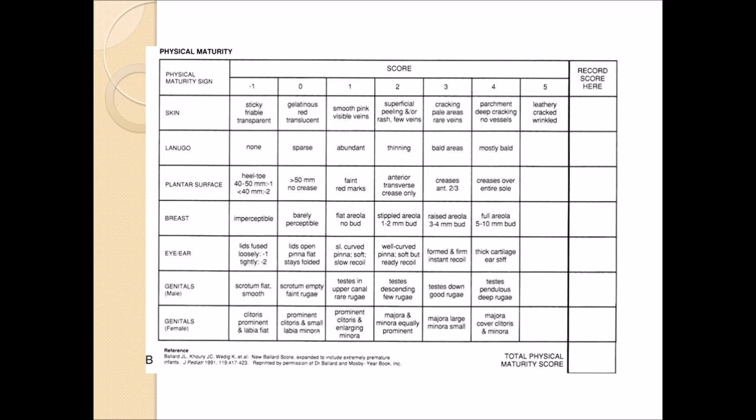Next is the plantar surface, which is looking at the bottom of the foot. If the heel to toe is 40 to 50 millimeters, that is the worst that you can get. If it's less than 40 millimeters, then it's negative two — even worse. The best is that it creases entirely over the sole, so there's a crease over the sole of the foot.